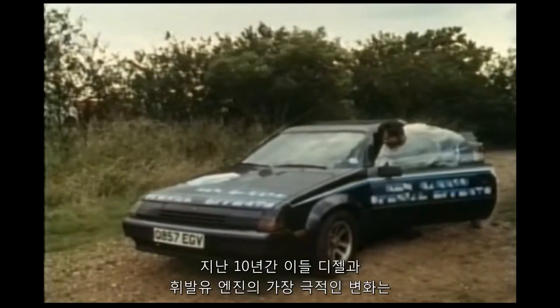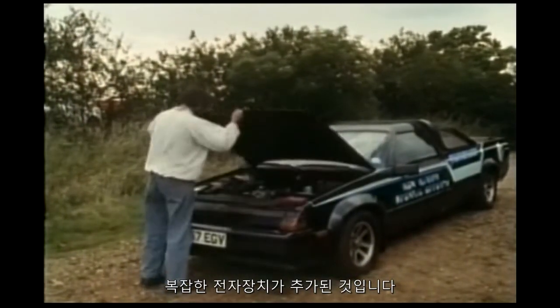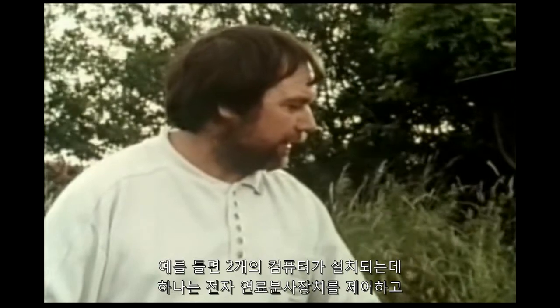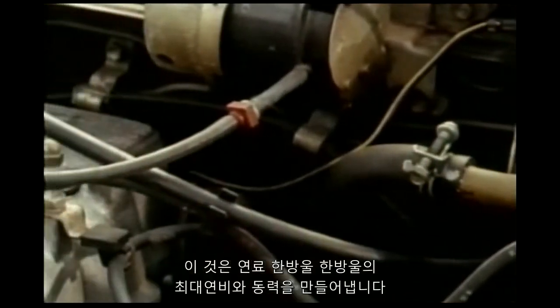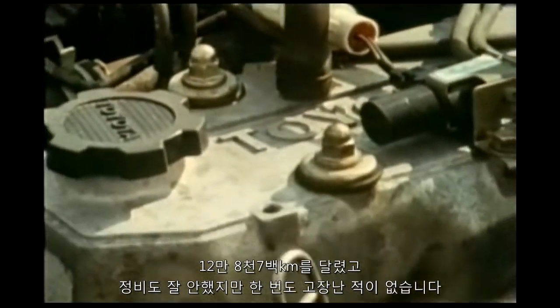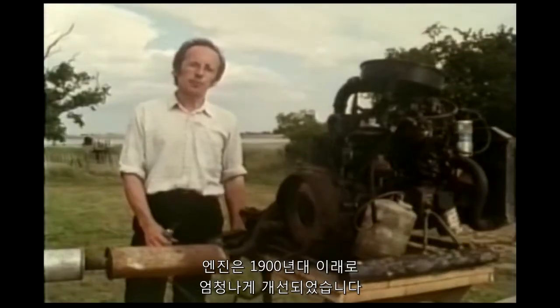The most dramatic change to both diesel and petrol engines in the last ten years has been the addition of sophisticated electronics. This modern car engine, compared to earlier ones, is horrendously complicated — for example, there are two computers on board: one controls the electronic fuel injection, another controls the cruise control. Even though the engine is much more complicated, this makes the most of every drop of fuel and gives greater fuel economy and power. Although the complex electronics would be impossible to repair by the roadside, after 80,000 miles with poor maintenance, it's never failed once.